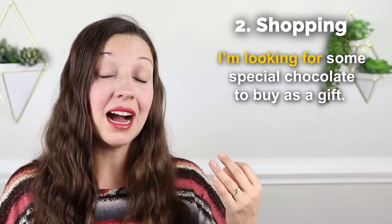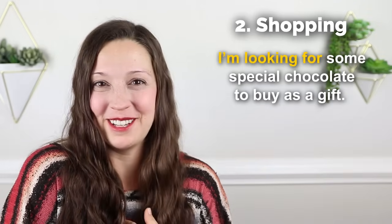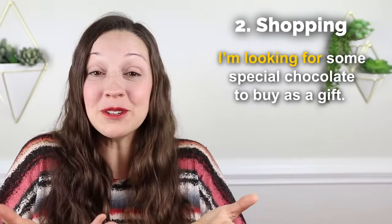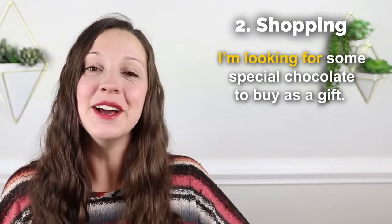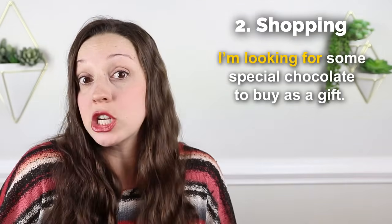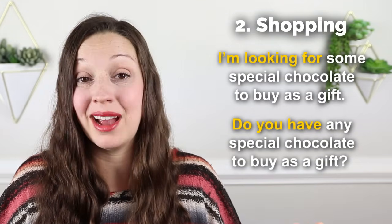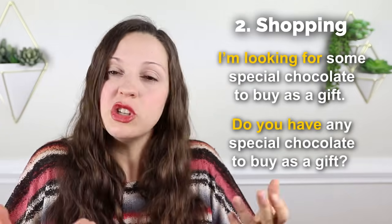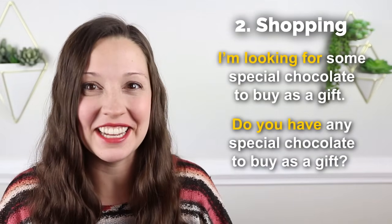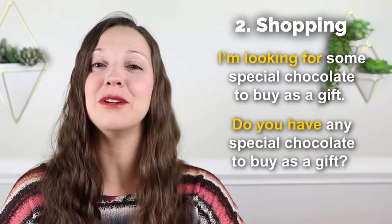If they ask, are you looking for anything special? You can use that same word and say, no, I'm not looking for anything special. Or if they use the word particular, you can say, no, I'm not looking for anything in particular, I'm just looking. This will get them off your back and you can browse around the shop however you want. But if you are looking for something specific, you can use the phrase, I'm looking for some special chocolate to buy as a gift. Or as a question: do you have any special chocolate I could buy as a gift?